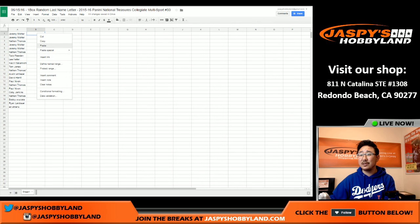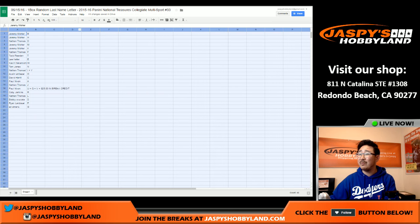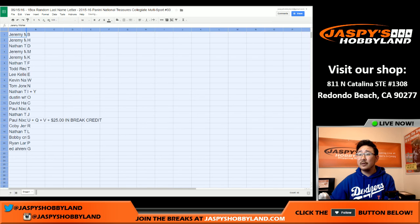Let's put that all together. Congrats to the coach — $25 in break credit, even before the break has even started. Nicely done, coach. Good work. Thanks for getting in.